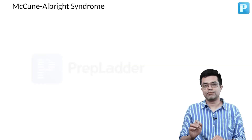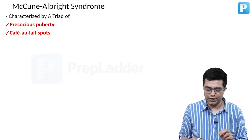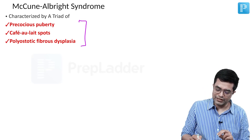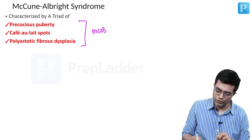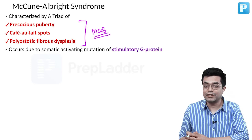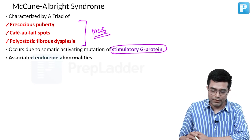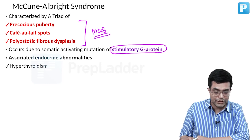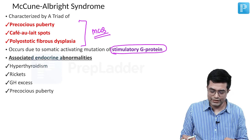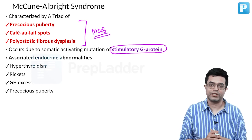McCune-Albright syndrome is characterized by a classic triad: precocious puberty, café-au-lait spots, and polyostotic fibrous dysplasia — this triad has been asked as an MCQ in the past. The cause involves somatic activating mutations of the stimulatory G protein. Associated endocrine abnormalities include hyperthyroidism, rickets, and acromegaly produced by the growth hormone axis, and precocious puberty is also part of the triad.